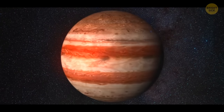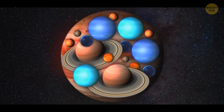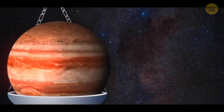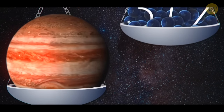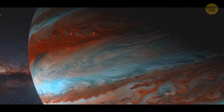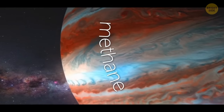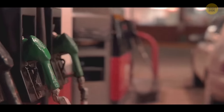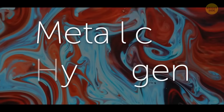Jupiter is almost 2.5 times heavier than all the other planets in our solar system combined. If we put Jupiter on the scales, we would need about 317 Earths to balance it. But most importantly, it has a lot of methane in its atmosphere — the gas we use in our kitchens or fill up our cars with, and it burns just fine. More importantly, there's metallic hydrogen.